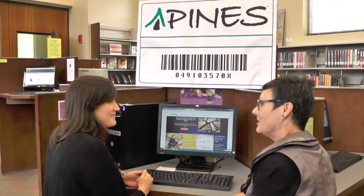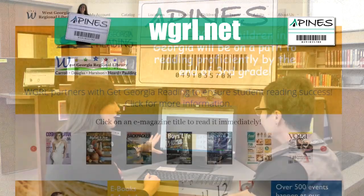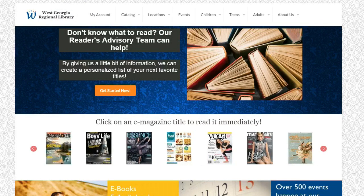Can you tell me how I can find information about what's going on at the library? Of course! Our website is wgrl.net. You can find out information about all the libraries in Paulding County as well as all of the libraries in our region, the West Georgia Regional Library System.